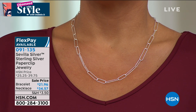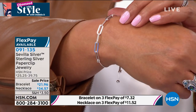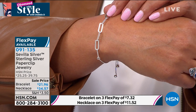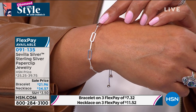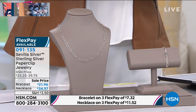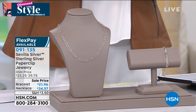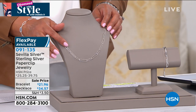Remember, the bracelet is completely adjustable and the necklace is 20 inches in length. That lobster claw is a nice addition — we want it to last and be secure. You have to get this bracelet home. We only have 400 bracelets left. It's $7.32 on three FlexPay to get the bracelet, and $11.52 to get home the necklace — just about 18 bucks total. How many do we have left in the necklace? Just over 200. Do not wait.